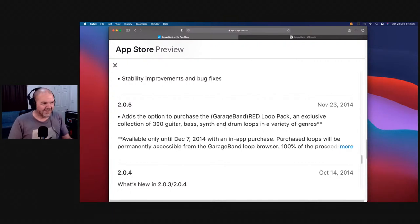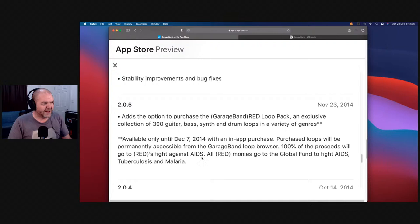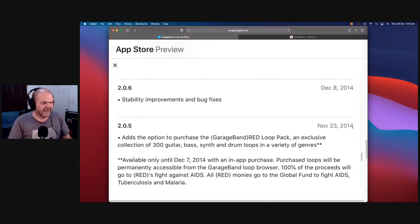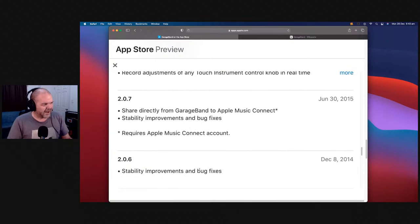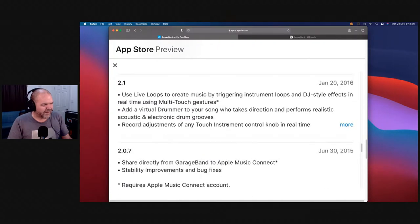Version 2.05 brought the option to purchase the GarageBand RED loop pack — an exclusive collection of guitar-based, synth and drums loops in a variety of genres, with 100% of proceeds going to RED's fight against AIDS. I didn't buy it at the time and wish I had, because it's never come out again. Version 2.06 was bug improvements. Version 2.07 added GarageBand to Apple Music Connect.